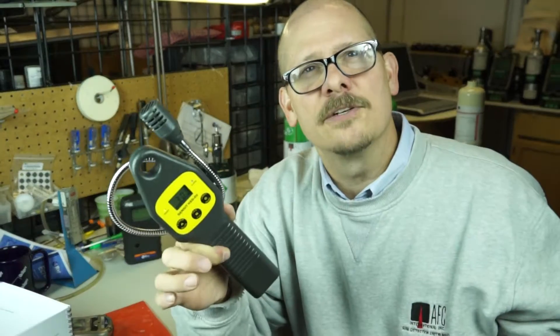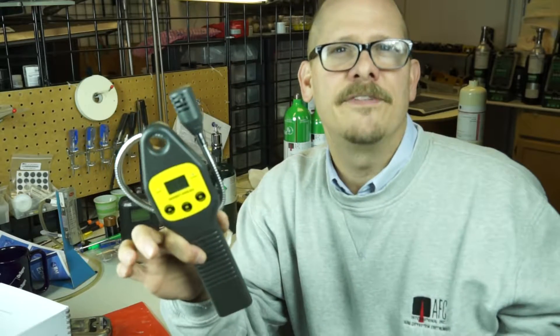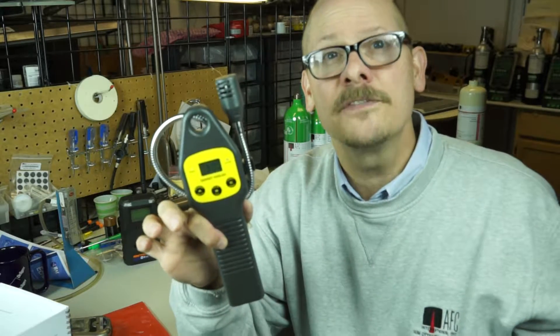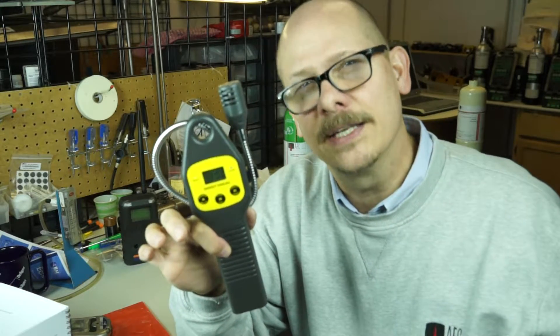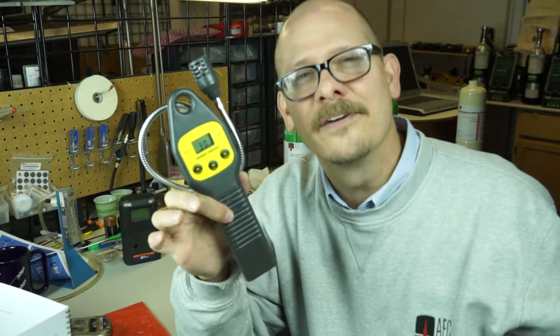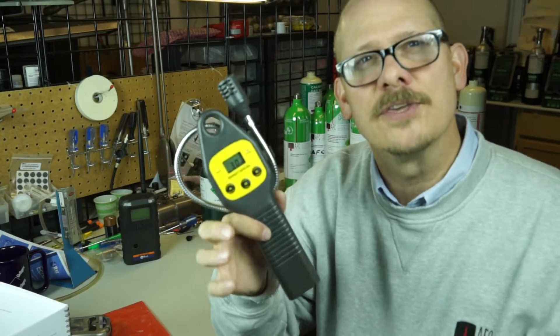Jim Sinesco for AFC International. If you have any questions, give us a call at 800-952-3293, or visit us on our website at www.afcintl.com. Definitely like us on our Facebook page — we appreciate all the help we can get there. Thank you for your business and support. Have a safe day.